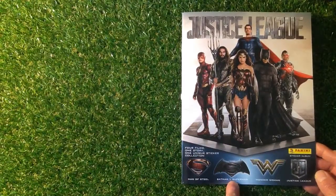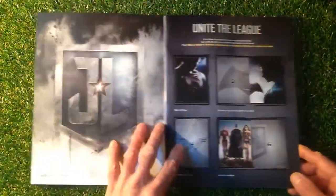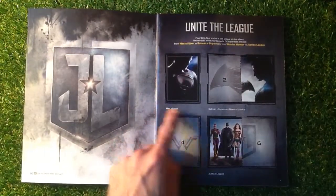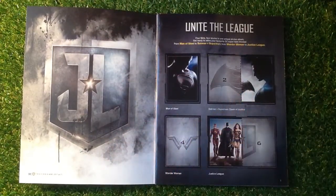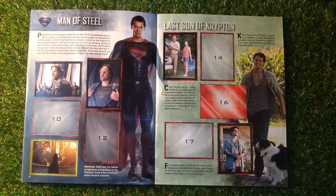Man of Steel, Batman vs Superman, Wonder Woman, and Justice League. On the first page we've got the Man of Steel, half of Batman vs Superman: Dawn of Justice, Wonder Woman's missing, and Justice League. So it's not too bad after 35 packets.